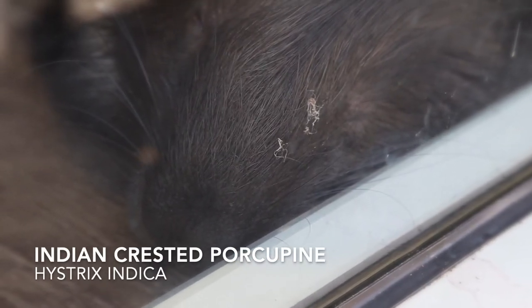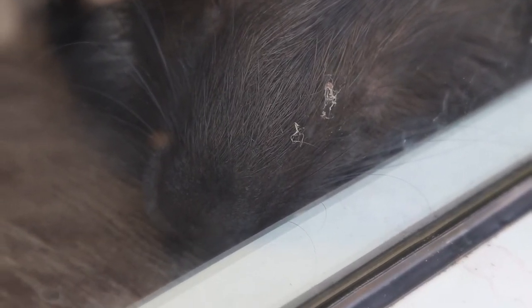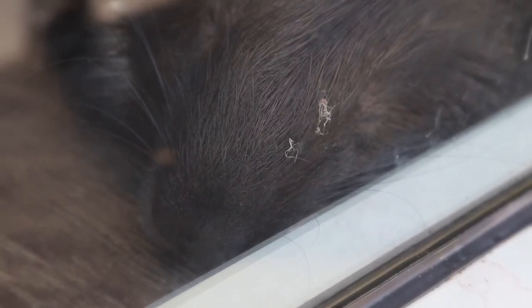Welcome to the Indian Crested Porcupine exhibit. This is Ichi, and she was born at the Middle Mountain Zoo in 2008.